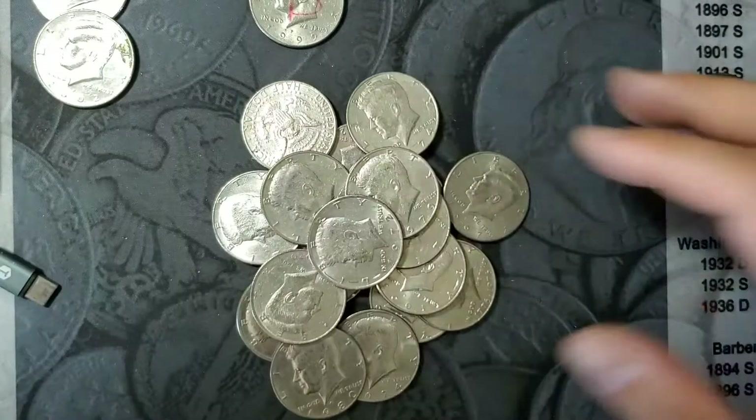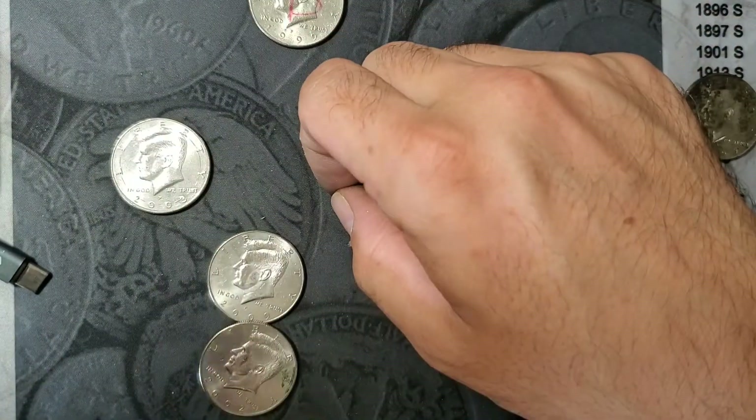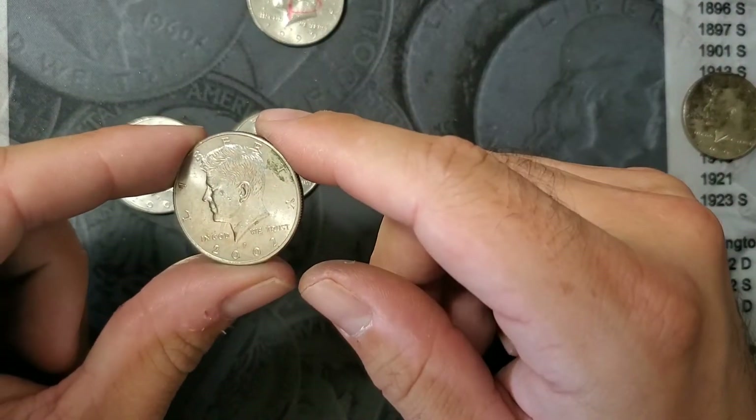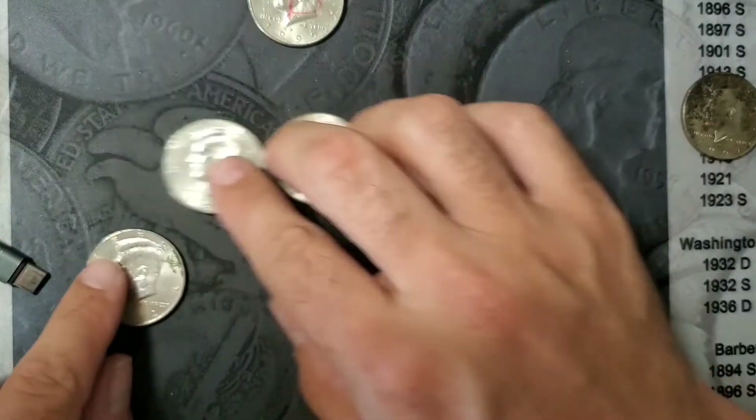2000 and the last one's a 72. All righty, so the final wrap-up — here we go. We have a 2003 NIFC with a ring of death, a 2009 NIFC that I'll keep, and a 2002P with little schmaltz on it. Not bad — so there's three NIFCs.